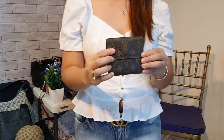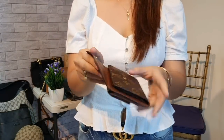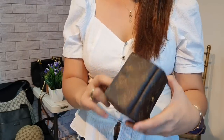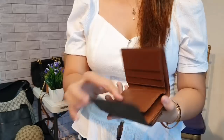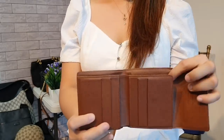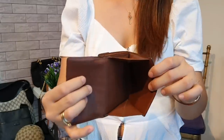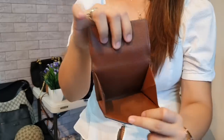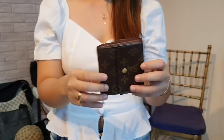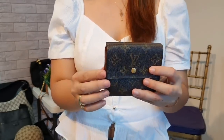Let's start with my husband's wallet. This is a Louis Vuitton monogram bi-fold wallet. It has a bills compartment with 1, 2, 3, 4, 5, 6 card slots, and a coin purse right here. It has some scratches but it's still clean — no peeling. Overall, good condition. This is only 7,000 pesos.